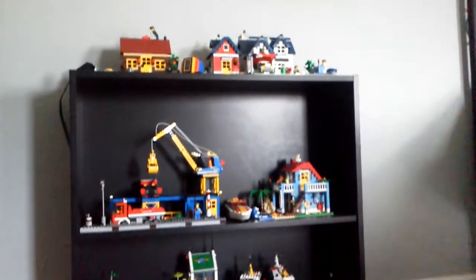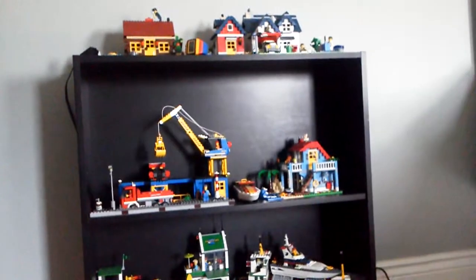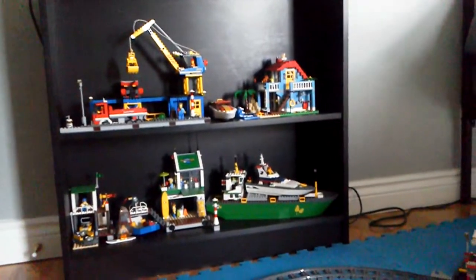So, on the top of the shelf is my city neighborhood. And then under that, there's all my beach stuff. And here's all my train stuff, which you've seen.